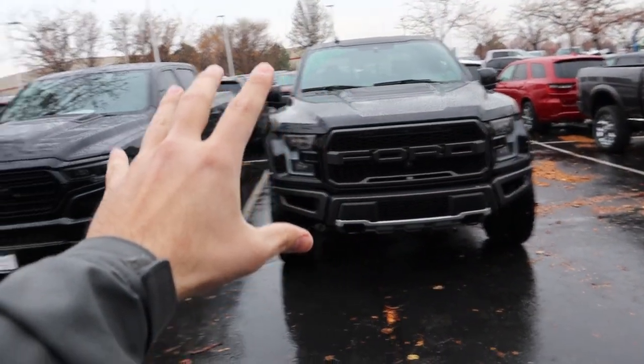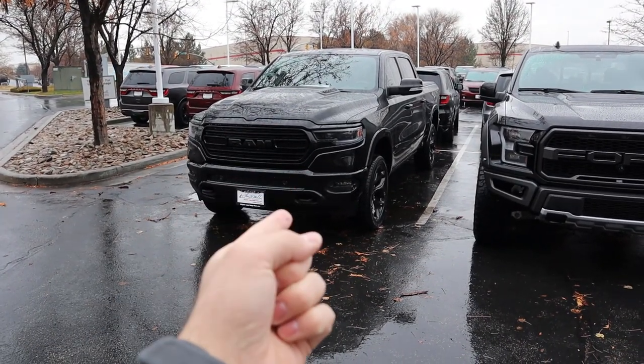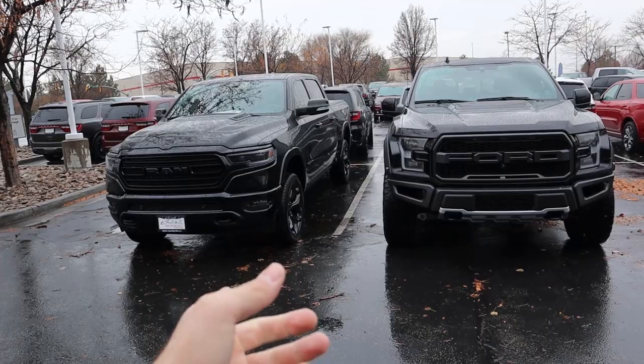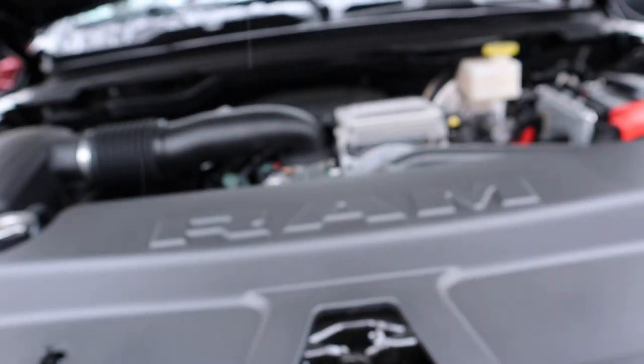Hey everyone, it's Ben Hardy here. Today we're going over the 2020 F-150 Raptor and comparing it to the 2020 RAM 1500 Limited Black Appearance Package, which has a Corsa exhaust. These are two completely different trucks — off-road versus luxury — but they're pretty similarly priced, so we're going to compare them. We'll do a walkaround on both, then I'll finish with which one I think is the best route to go. Big shoutout to Larry Chmiller Dodge RAM Jeep Chrysler in Sandy, Utah for providing the Limited.